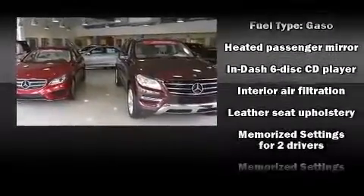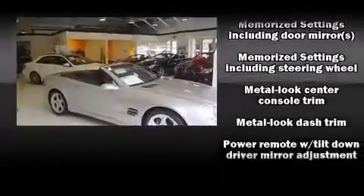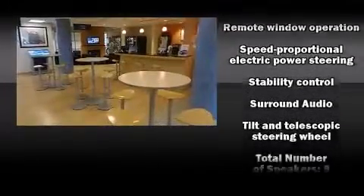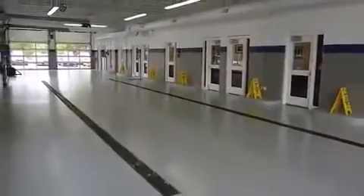Lexus ensures the safety and security of its passengers with equipment such as dual front impact airbags, head curtain airbags, traction control, brake assist, a security system, and four-wheel disc brakes with ABS. For added security, Dynamic Stability Control supplements the drivetrain.